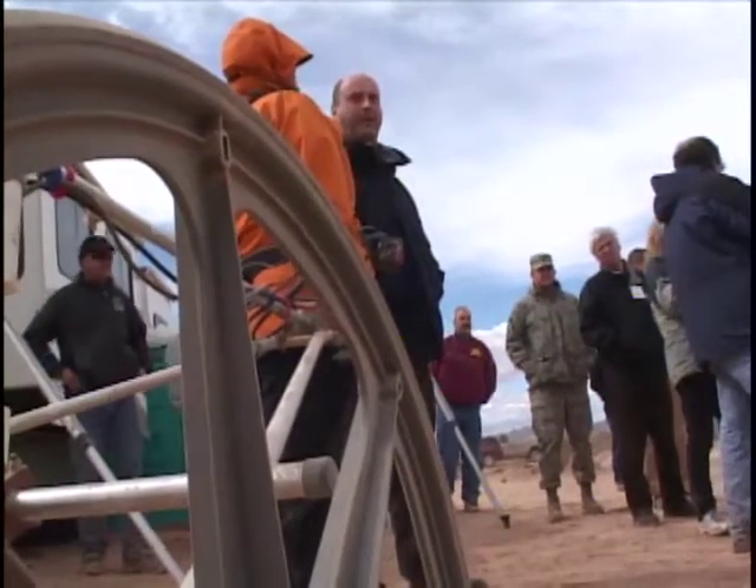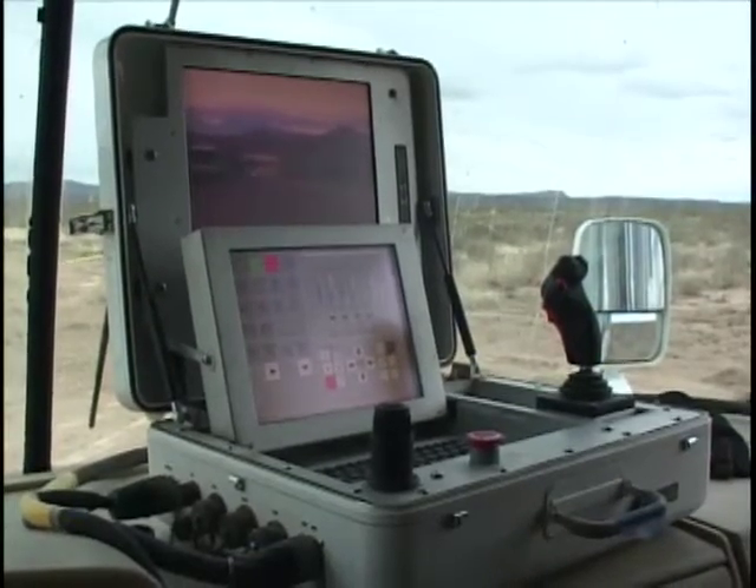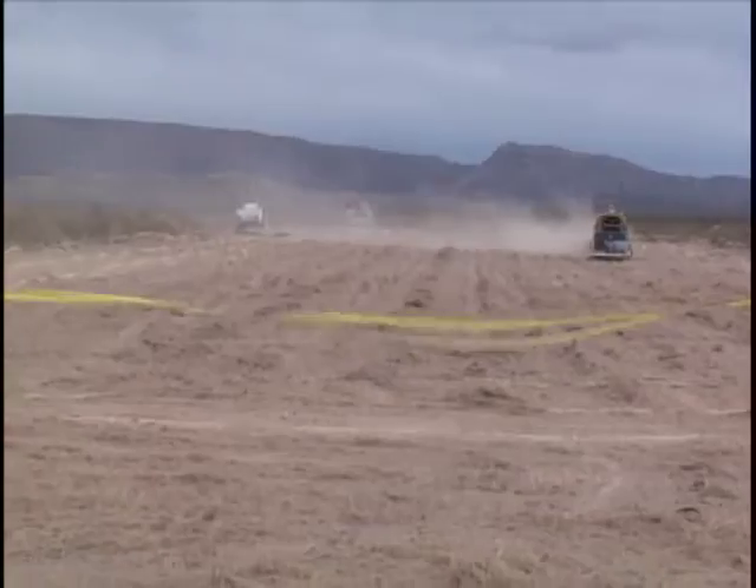In the past, that job was left to people on foot, but the Army Environmental Command is testing new robotic technology that will reduce the hazards to humans. This technology right here allows the same thing to be achieved much safer, much quicker, and at a reduced cost.